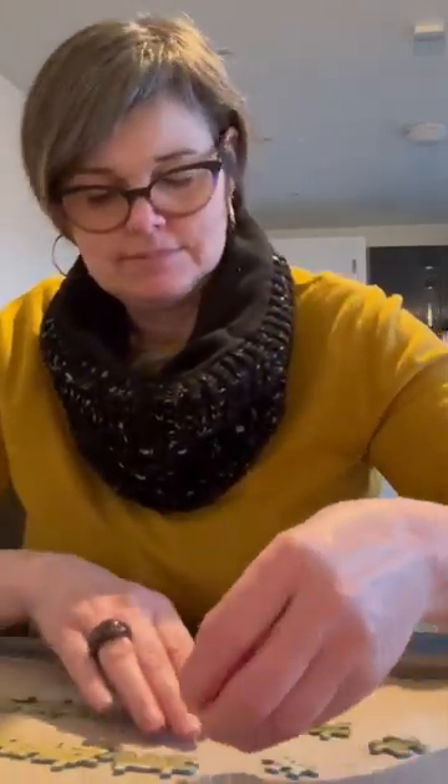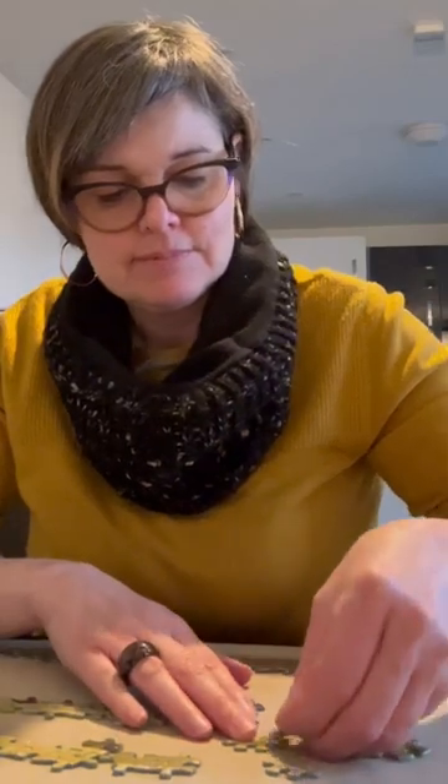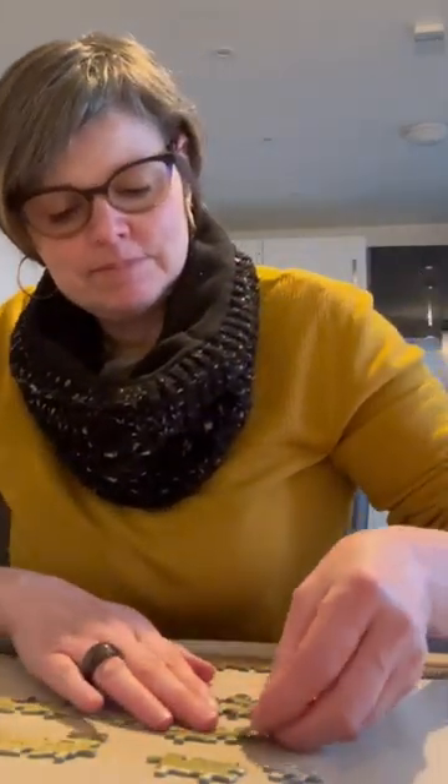Hello everyone, so this is my next puzzle which is a Falcon puzzle, vintage, and it's 1,000 pieces and it is by John Constable and it's oil on canvas.